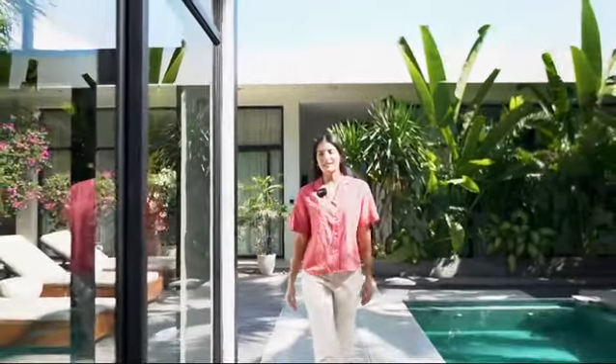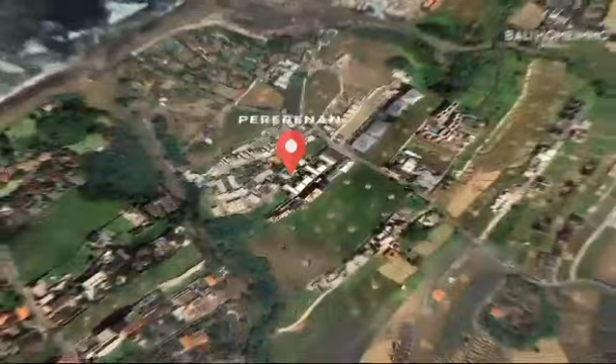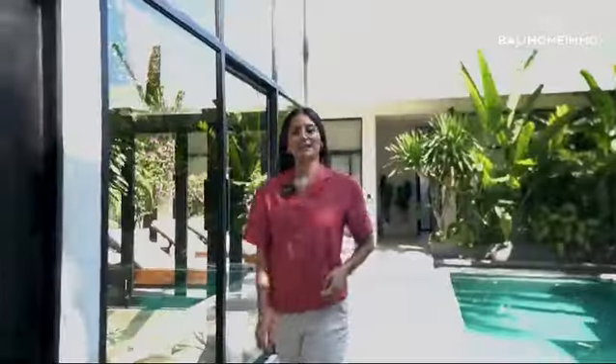Hey everyone, my name is Kelsey and I am from Bali Home Immo. Today we're going to do a sales walkthrough. It's situated in Pererenan, only five minutes away from Canggu as well as a five-minute drive from Lima Beach. Come with me and let's do the walkthrough.